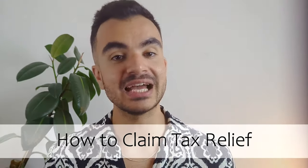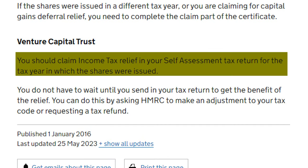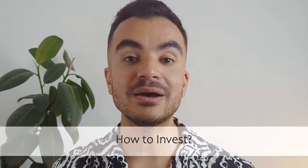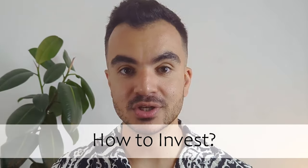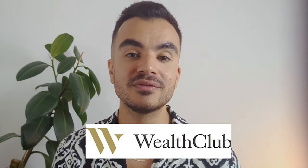To claim income tax relief, according to the government website you should claim it in your self-assessment tax return for the tax year in which your shares were issued. I'm in the process of making a video on self-assessments which will be linked here when ready. Otherwise I'd highly recommend speaking to an accountant or reaching out to HMRC directly for guidance. As for how to invest in a VCT, various platforms offer venture capital trust products, including Octopus Investments, Hargreaves Lansdown, Wealth Club and Best Invest.